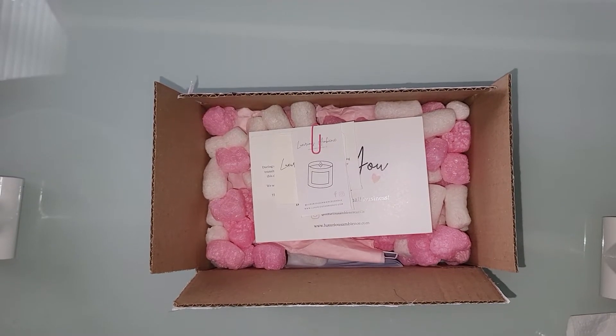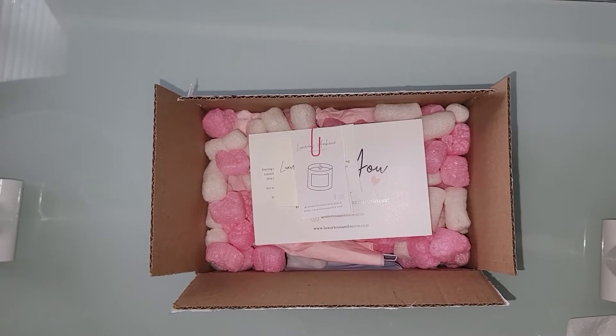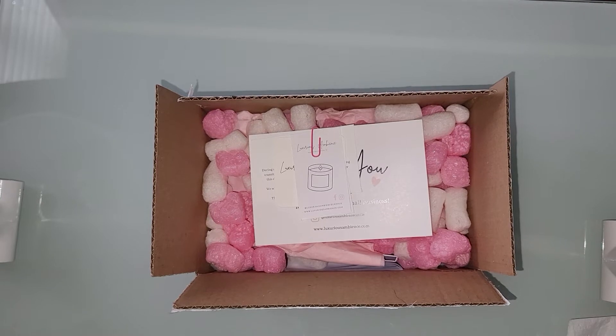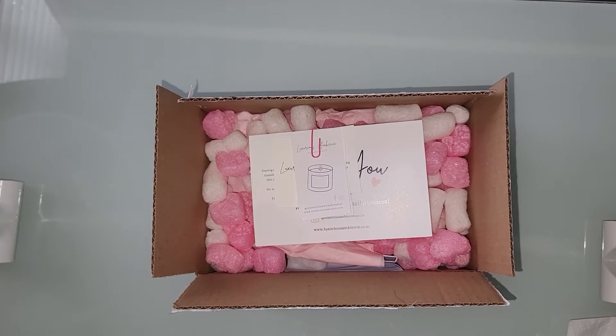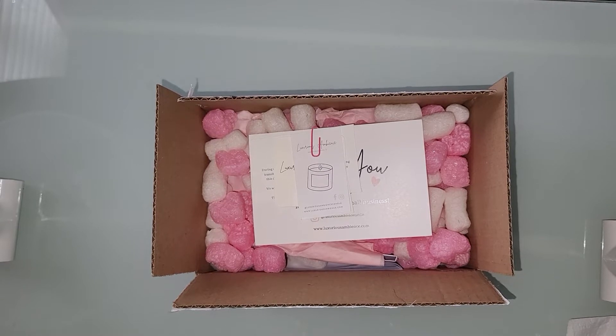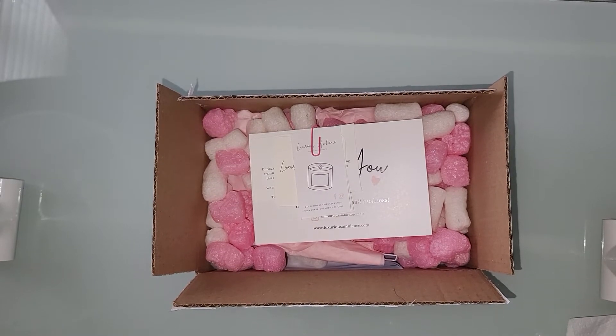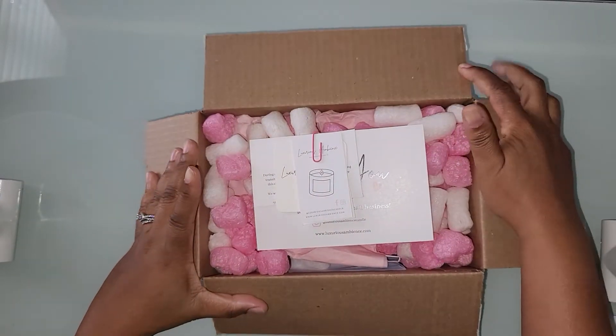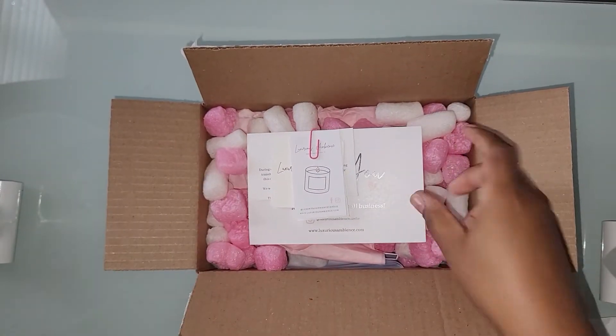Hello everyone, it's Vanetta from VMC Expressions. Welcome to all my new subscribers, and thank you to everyone who's been coming back, watching my videos, and supporting my channel. I really appreciate it. Today I am doing an unboxing — I am so excited, so let's just jump in!